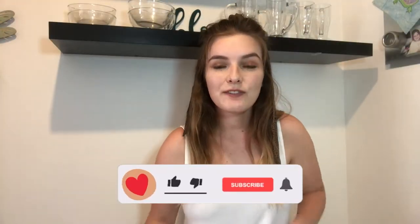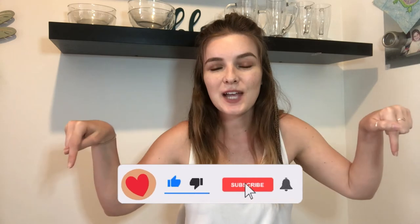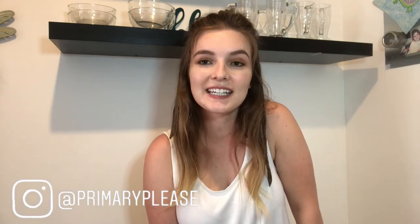If you have made it to the end, thank you so much for watching. If you wouldn't mind liking and subscribing down below, you can follow me on Instagram at primaryplease. I will see you guys next time — bye!